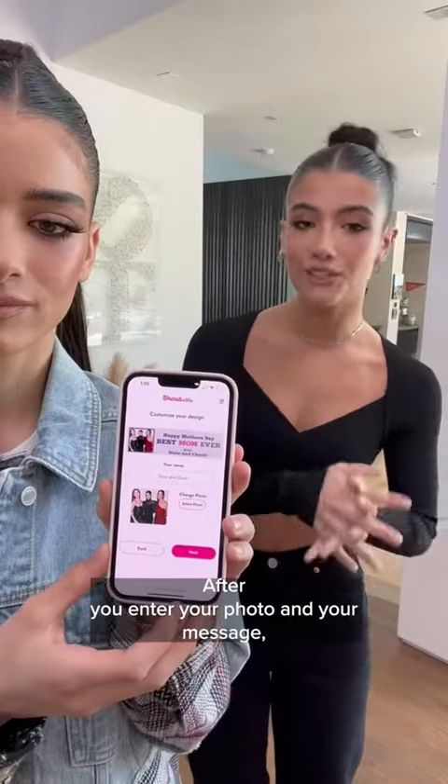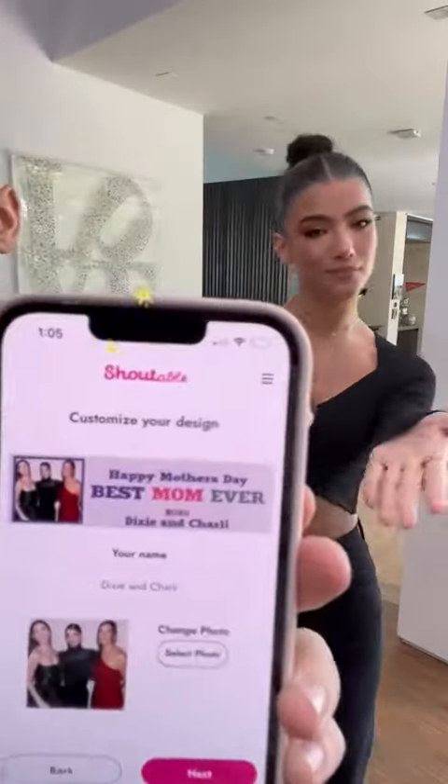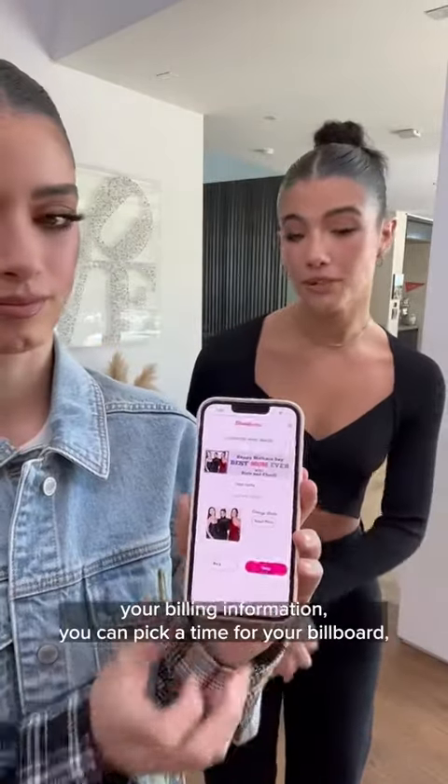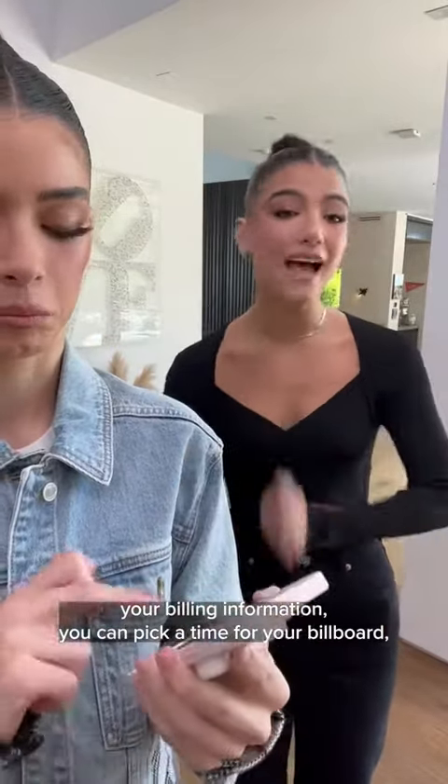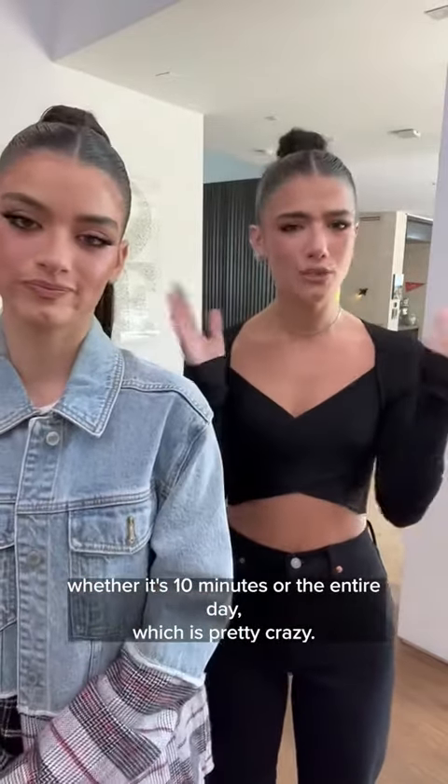After you insert your photo and your message, you can preview it to make sure you love it just the way it is. And after you put in your billing information, you can pick a time for your billboard, whether it's 10 minutes or the entire day, which is pretty crazy.